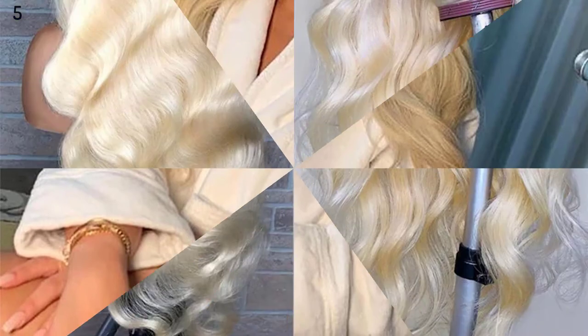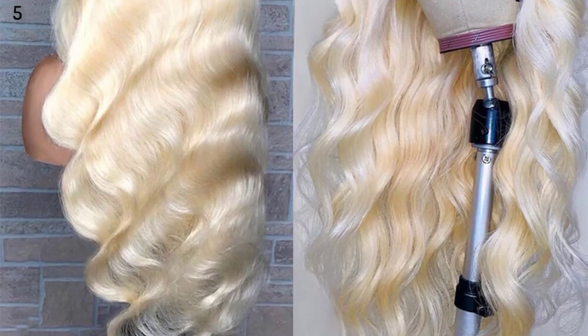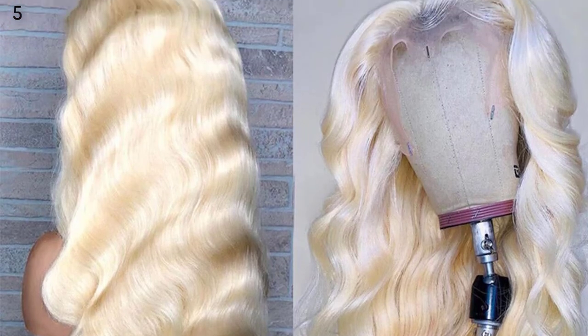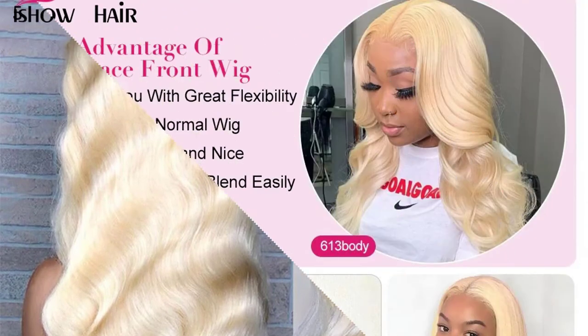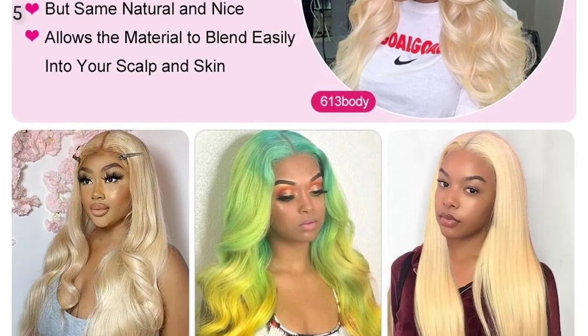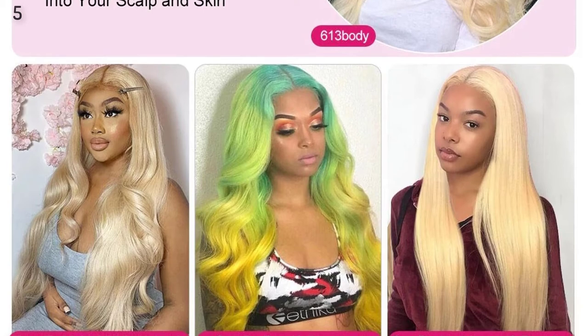Features of this product: 100% Human Natural Pre-Plucked Hairline with Baby Hair Air Wigs. Natural-looking wigs live longer than a year. Pre-Plucked Natural Hairline with Baby Hair around Natural Scalp after installing. Can be dyed and bleached. No tangle, no shedding, no shorter hair — absolutely smooth from top to end.